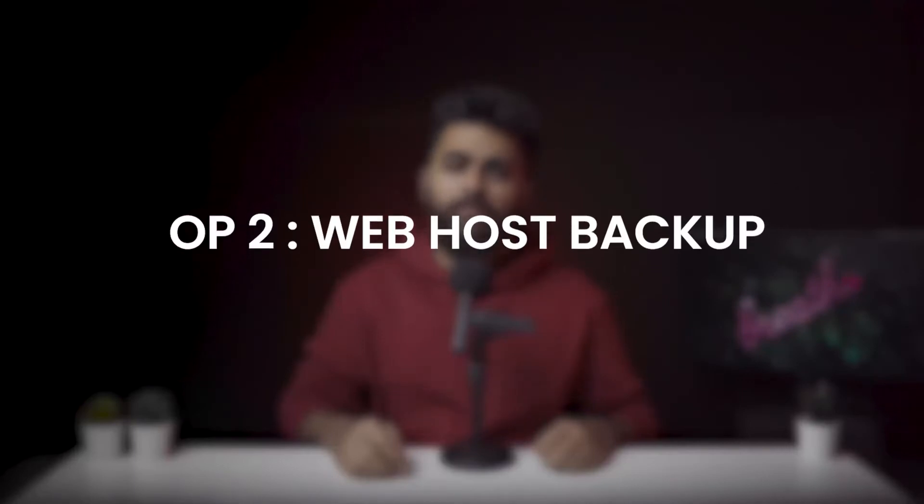Option number two: backup with a web host. Most web hosts offer backups as part of their services, sometimes as an add-on or sometimes bundled with their hosting plans. To backup your WordPress site with your web host, first you need to figure out if backups are included in your plan or not. Either read the terms of your agreement or reach out to their support. Once you have established this, you can set up web host backups in a few steps.